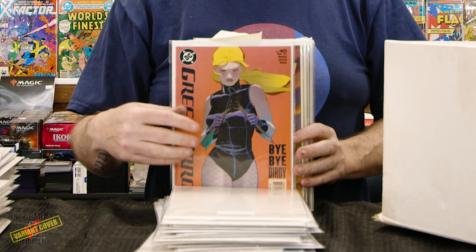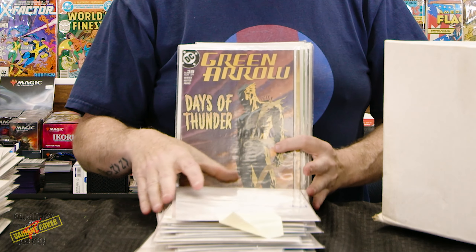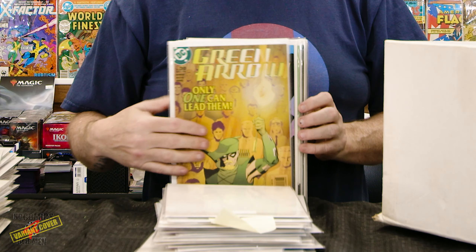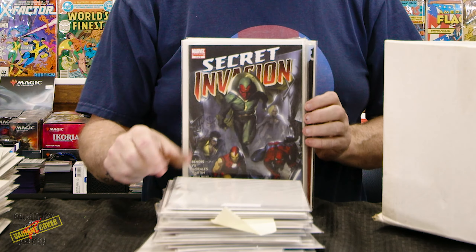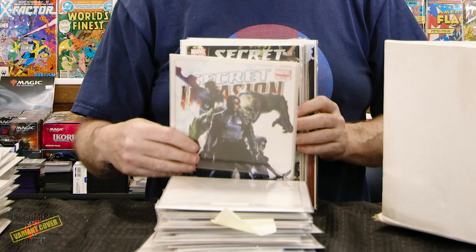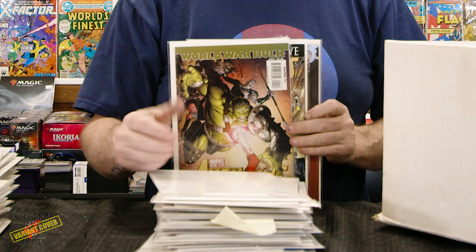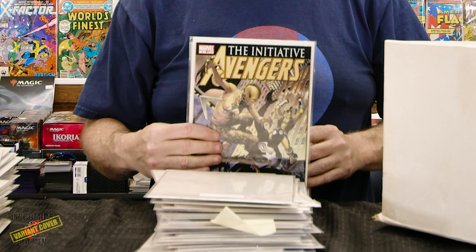All right, we're already on the second side. Some more OMAC — I think we have the entire graphic novel series by John Byrne of OMAC. Sovereign Seven — that actually was a pretty good series. New Gods.